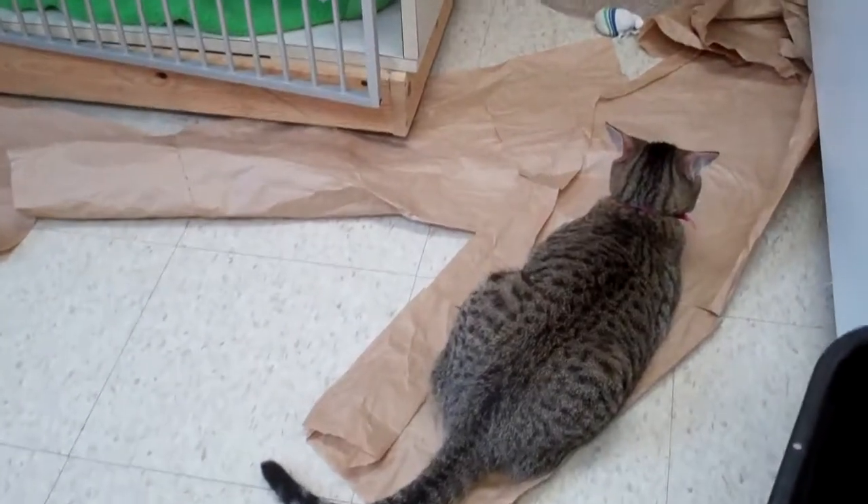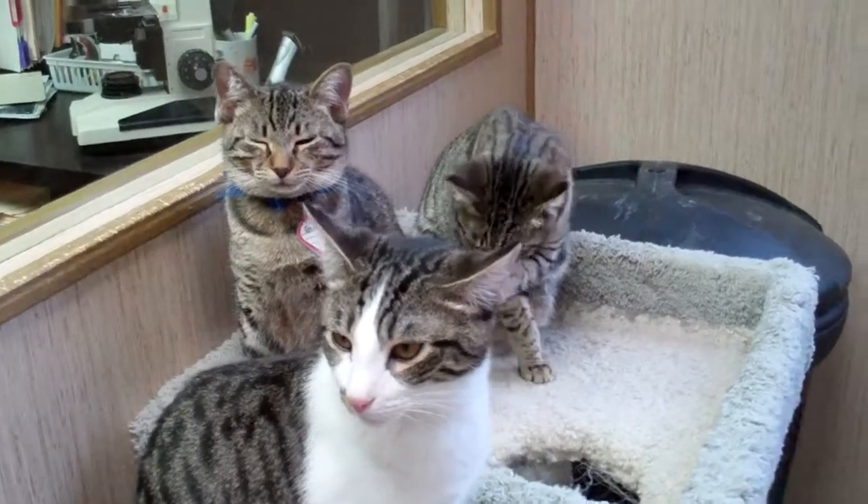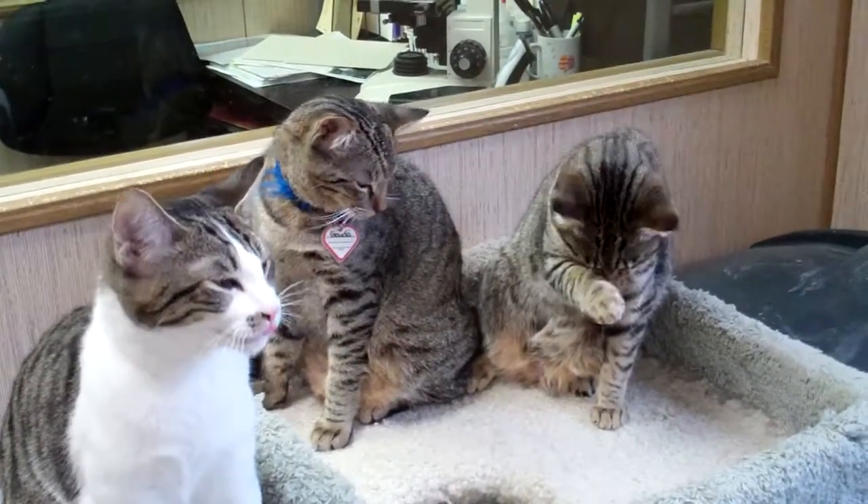We've got Feta sleeping in there. Harvarti's on the ground. But they are very playful kitties. They are all looking for homes. They're going to be pet of the week this upcoming week in all of the newspapers, so keep your eye out for them.